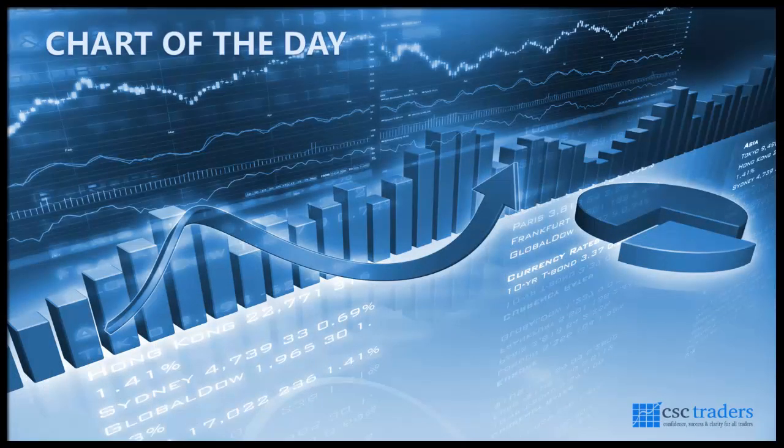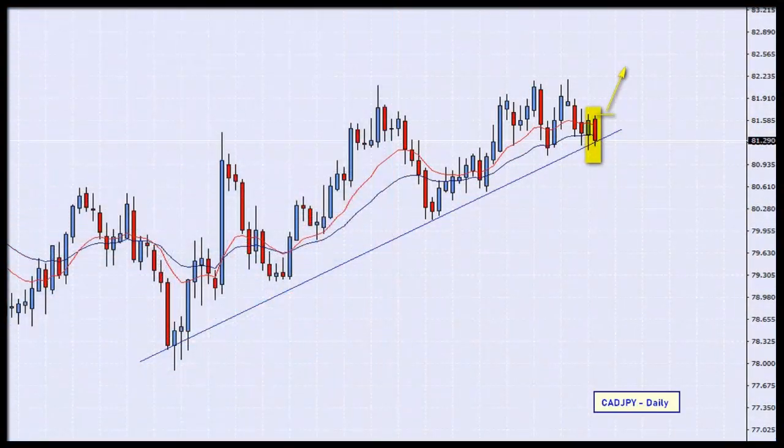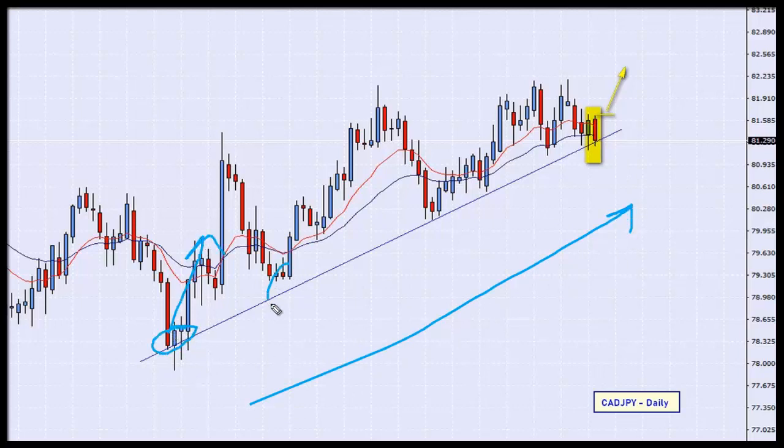The chart I'm looking at this morning is the CAD/JPY on a daily timescale. I found this nice support line, and this is a market which is pretty much in trend. We can see that the market has come to that line a couple of times, and every time that it has it's basically shot up. Now I've noticed that it's come to that line again.